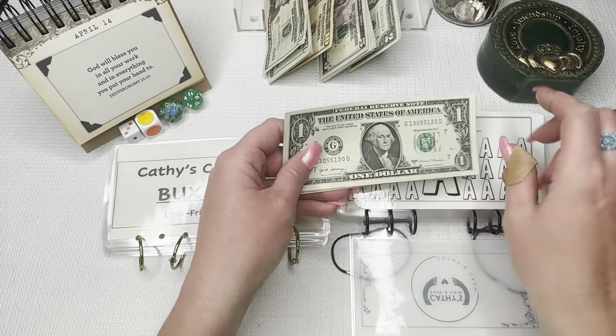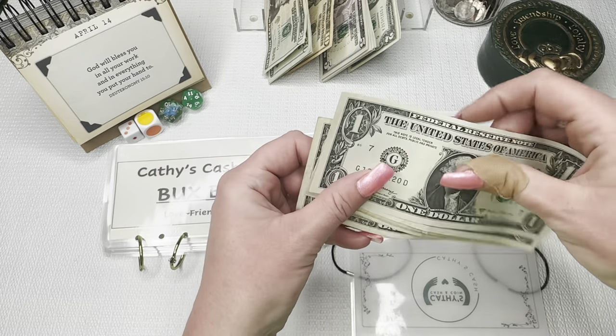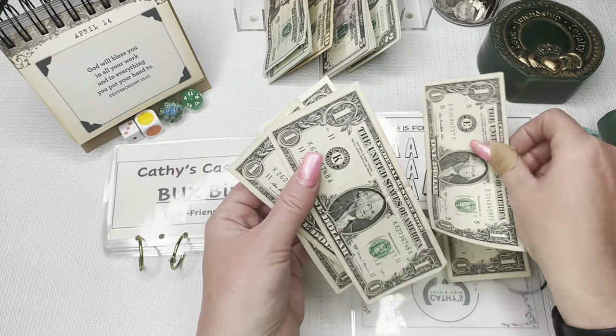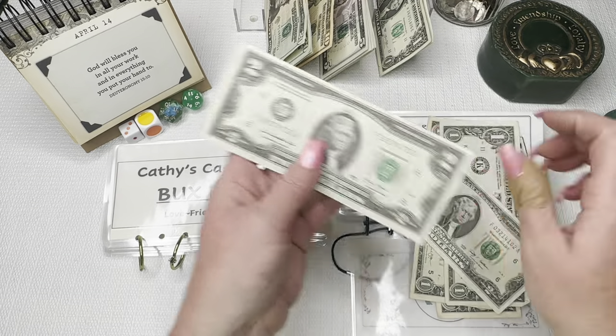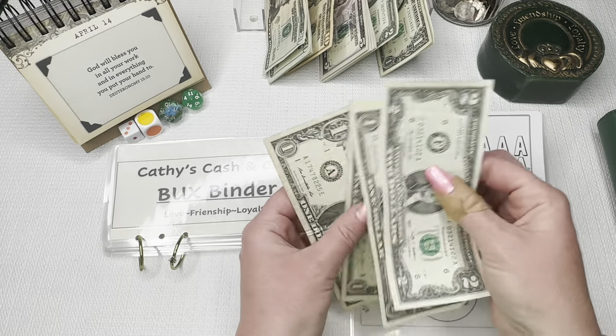Every $1 and $2 bill in the U.S. has a letter on them based on what city they're distributed in. G is Chicago, A is Boston. We're definitely going to do the A and an E. And we have a couple of Fs. So we are going to do an F, a K, an E, and an A.